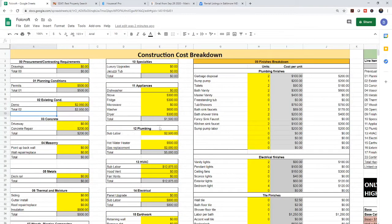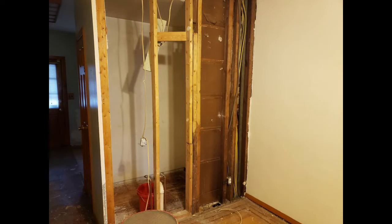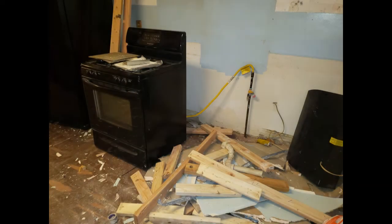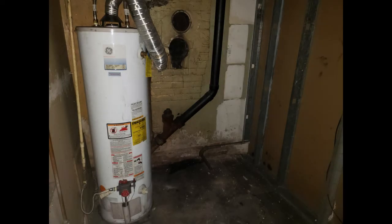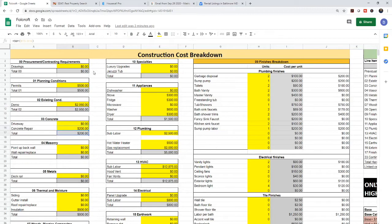The construction breakdown — all the yellow is numbers we change; everything else you leave alone. We have all our sections here: drawings — didn't do any; permits, $500 (generally $500 to put in new permits, and we had to do permits for the HVAC). Demo cost us $2,950 — we had to take out all his furniture and trash. Keep in mind, your demo costs might increase over your initial estimate because you don't know what's behind the wall. Concrete work was just some driveway repair, $200. Masonry — none. Insulation — we're adding a little because of where we're putting the bedroom, $800.